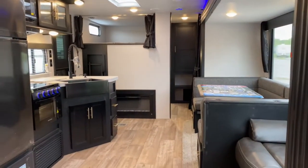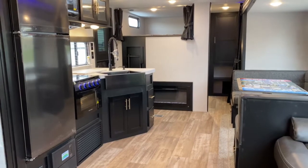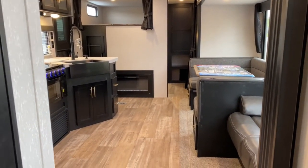If you'd like to see this unit or any of the other great options we have available here at Tri-State RV, come out and see us in Anna, Illinois, or visit us online at www.tristaterv.com.